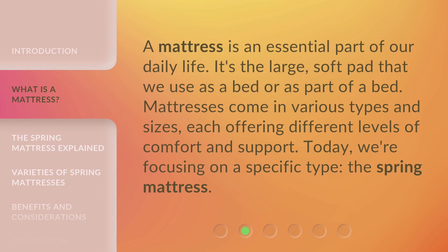A mattress is an essential part of our daily life. It's the large, soft pad that we use as a bed or as part of a bed. Mattresses come in various types and sizes, each offering different levels of comfort and support. Today we're focusing on a specific type: the spring mattress.